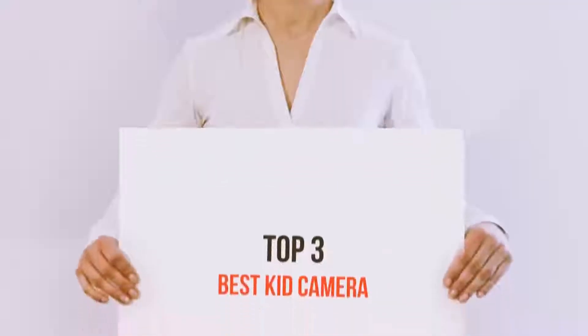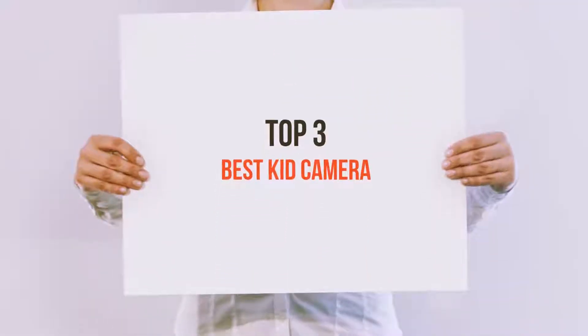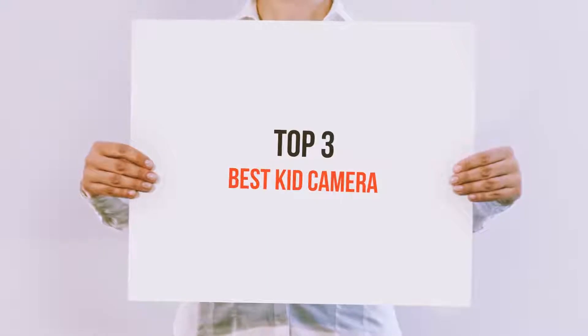Hello guys, welcome back to my channel. Today I'm gonna talk about the top 3 best kid cameras.